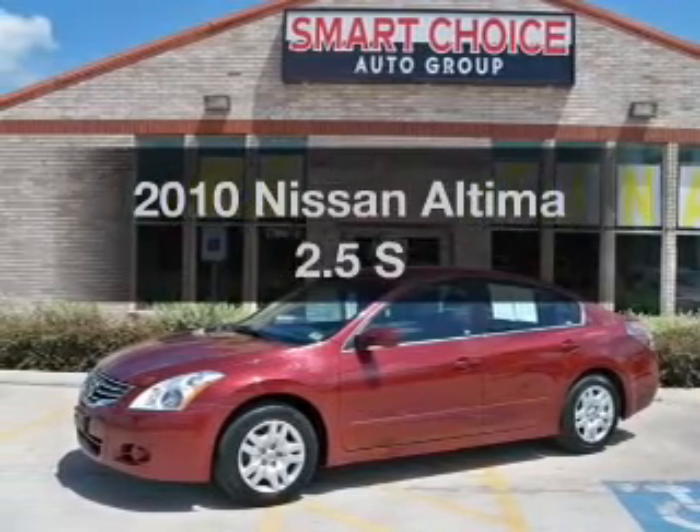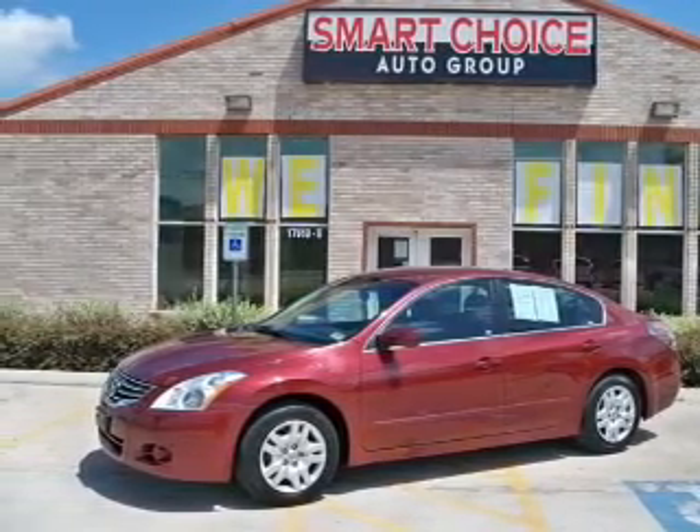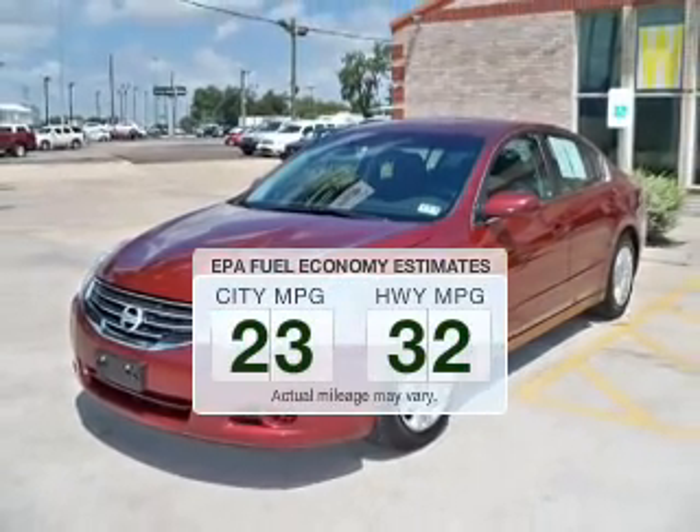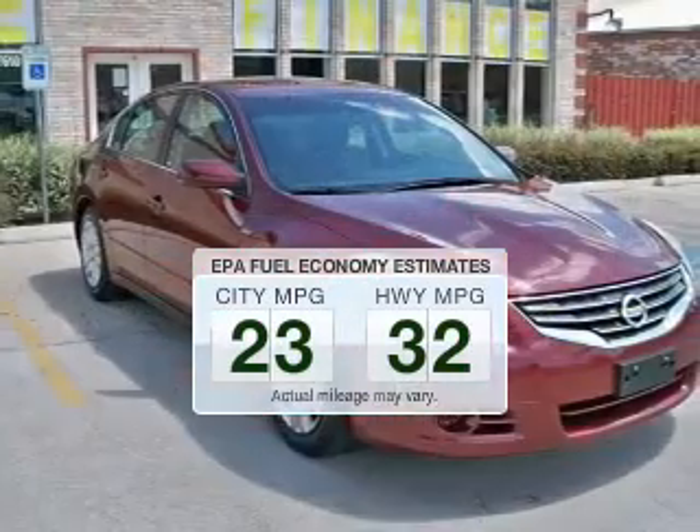Introducing the 2010 Nissan Altima. This is the set of wheels you've been looking for. Better gas mileage means better long-term driving, and this ride delivers with a great low fuel consumption rate.